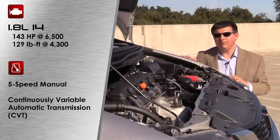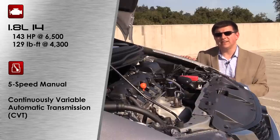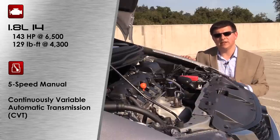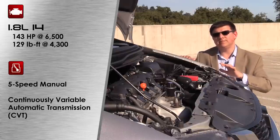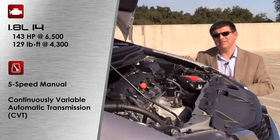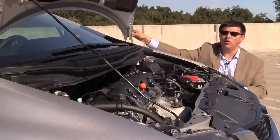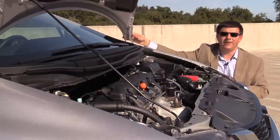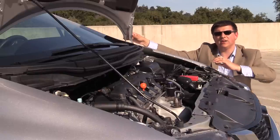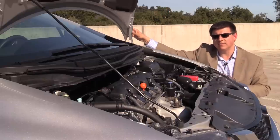There is still a 1.5-liter hybrid model that produces 110 horsepower and 127 pound-feet of torque, mated to a CVT transmission as well. Honda will still sell you the Civic SI if you need more power — that uses a 2.4-liter 4-cylinder engine producing 205 horsepower and 174 pound-feet of torque, mated only to a 6-speed manual transmission with no automatic option. Before we move on, I'd like to point out that the hood on the Honda Civic can open in two different positions: a nearly vertical position and a more traditional reclined position, making it much easier to work under the hood — something relatively unique to Honda and Mercedes.